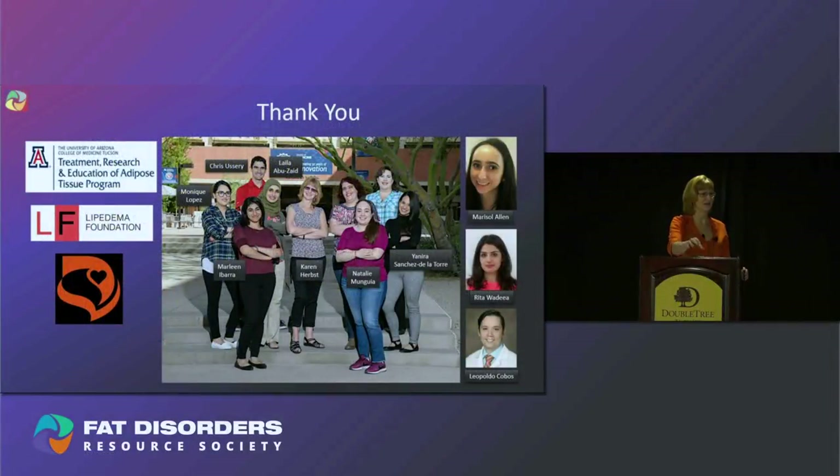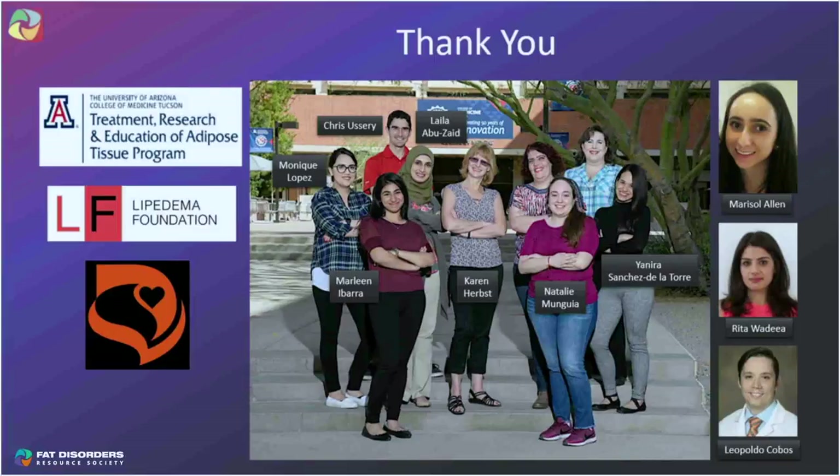I want to thank the TREAT team and the Lipoedema Foundation who funded the research. Regarding the question of how the fascia was restored: I think reducing the fluid and inflammation was a big deal. When fluid accumulates in the tissue, the fascia expands and becomes inflamed, and when we reduce that fluid, it can return to its normal structure.